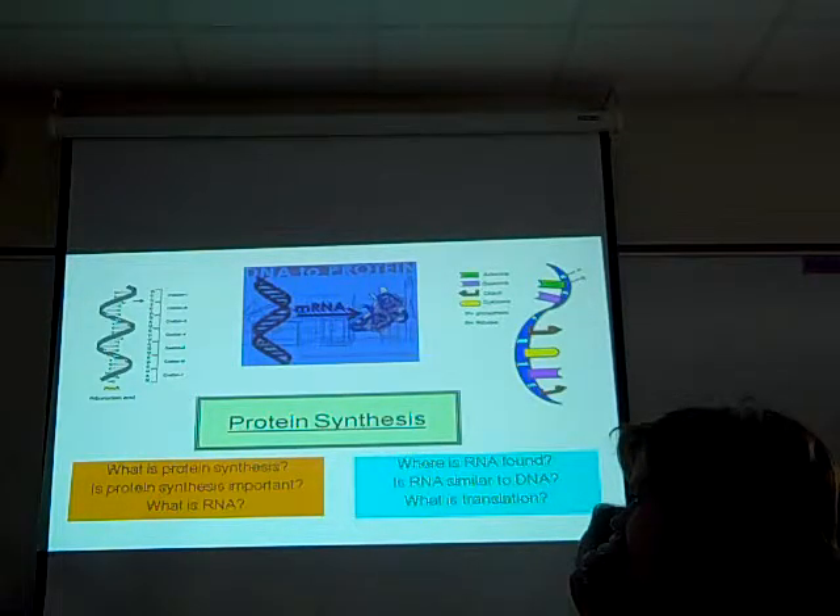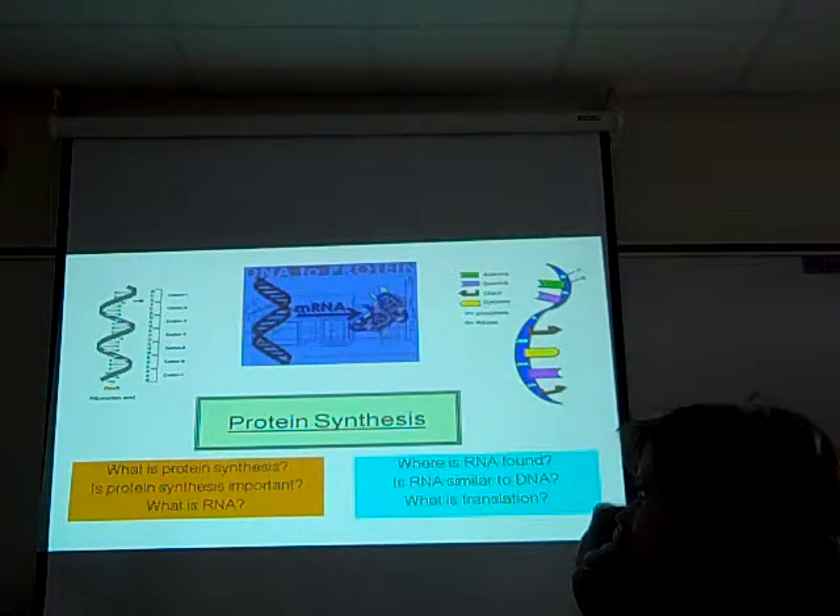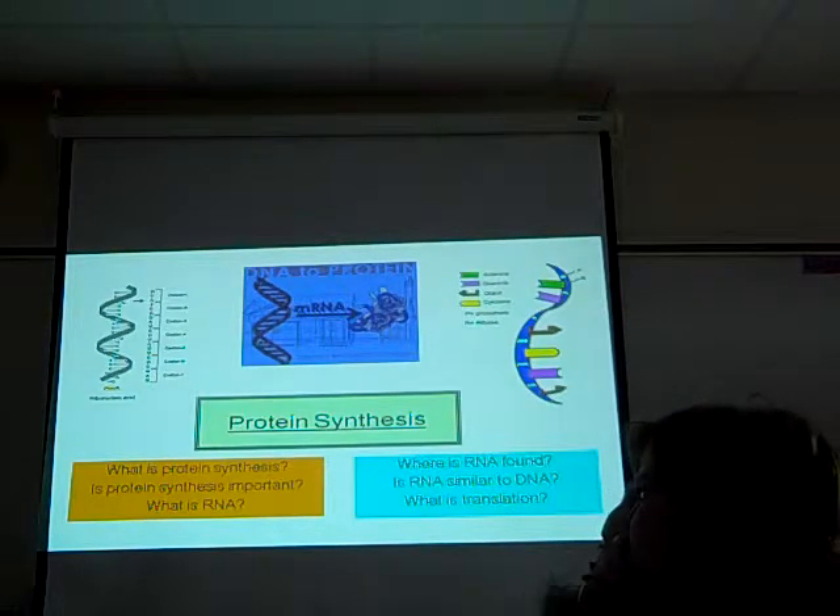What is RNA? What does it stand for first? Ribonucleic acid. That's really close to DNA — is it the same thing? No. Where do we find DNA?